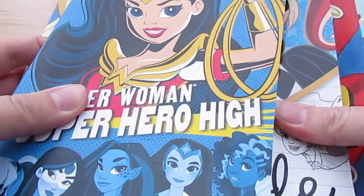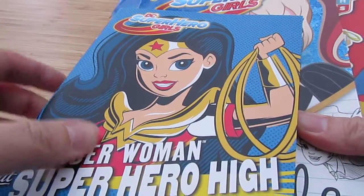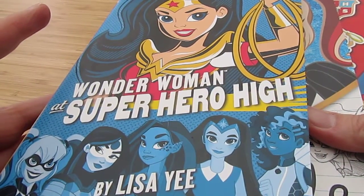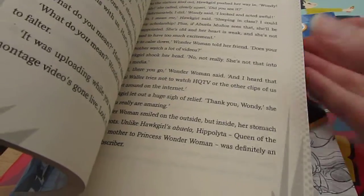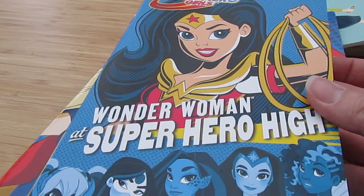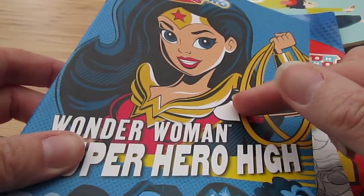A few kids' books first. We've had these DC Superhero Girls, which are out from Puffin this month. There's a new series started, and the first one is Wonder Woman at Superhero High. My daughter hasn't read this yet — she's seven — but she probably reads a couple of years above her age. I would say that's for eight-plus. She was really excited to receive that.